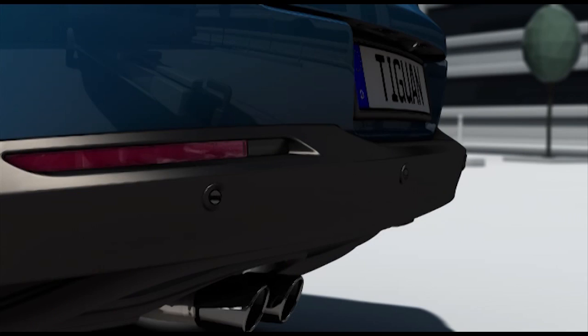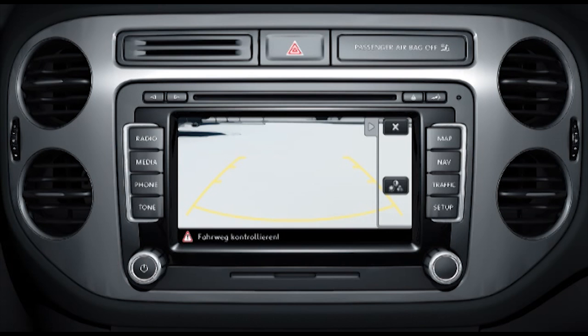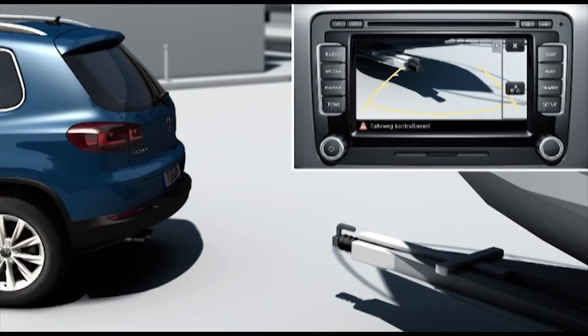The handy pivoting trailer tow hitch is released at a switch inside the car and engages in position in a single movement, and the rear-assist rear-view camera is especially useful when reversing up to a trailer.